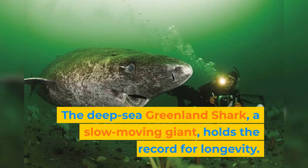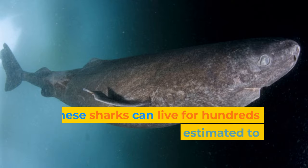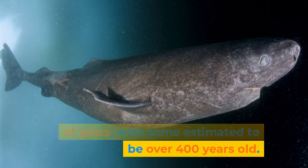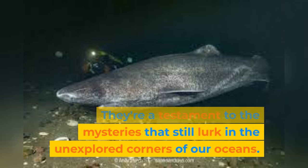The deep-sea Greenland shark, a slow-moving giant, holds the record for longevity. These sharks can live for hundreds of years, with some estimated to be over 400 years old. They're a testament to the mysteries that still lurk in the unexplored corners of our oceans.